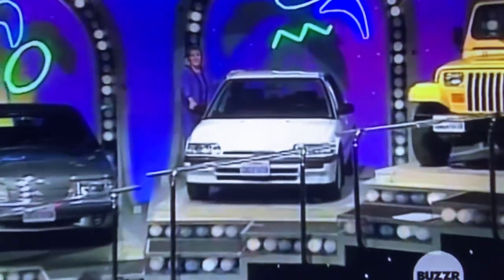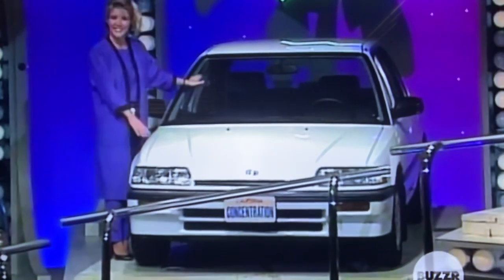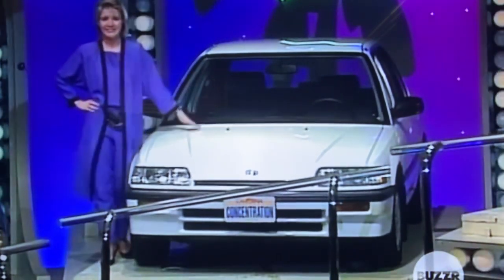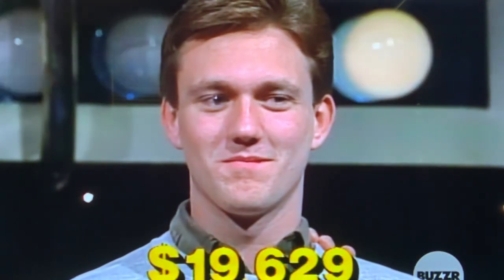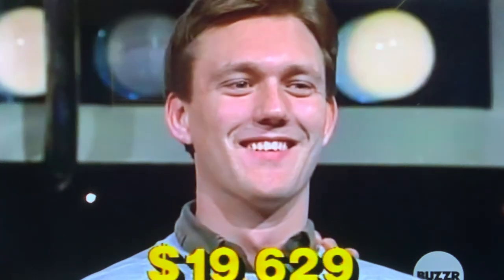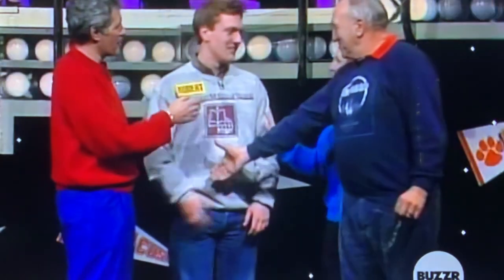Oh nice. Features a 1.7-liter four-cylinder engine, automatic transmission, and a tilt steering wheel, furnished by Honda — a price worth over $12,000. That goes up to $19,629. Am I correct? Mom and dad here? Yep.